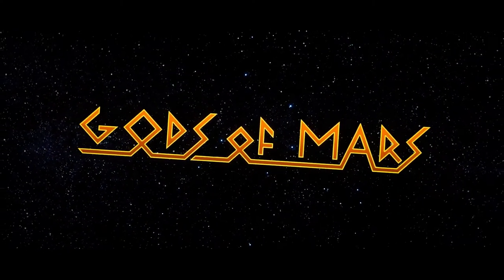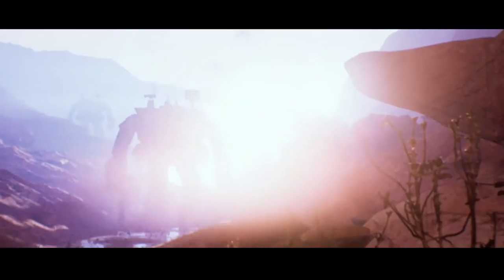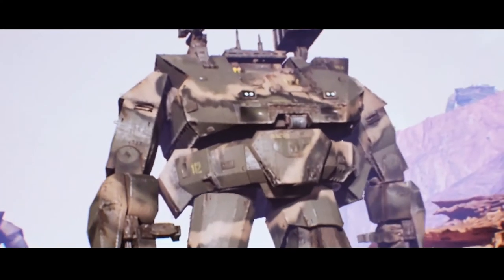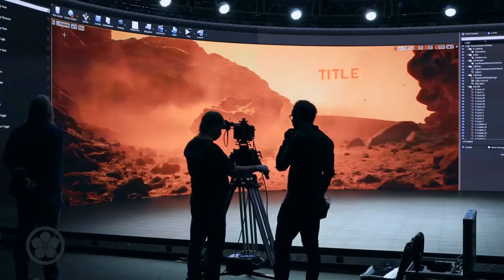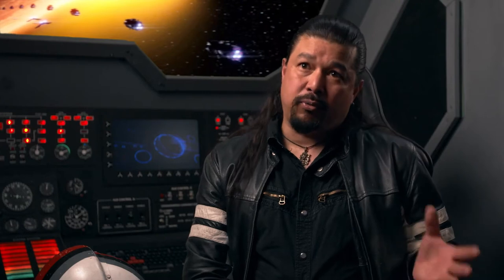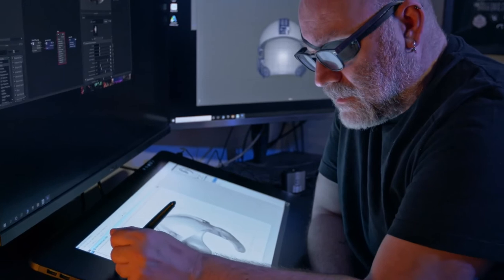Gods of Mars is about the colonization of Mars gone horrifically wrong because people are involved — like most science fiction, I guess. On the production design side there's a lot of spacecraft, there's robots, there's all the exciting things that I love to design. We're making this movie at the epicenter of so many new technologies. In the design process we're using 3D printing, we're using 3D scanning, we're using all the cutting-edge software.